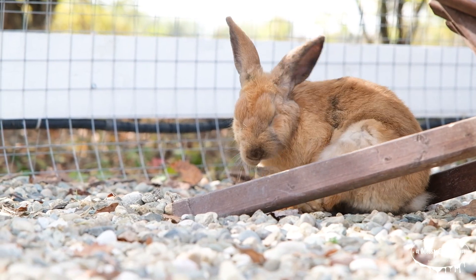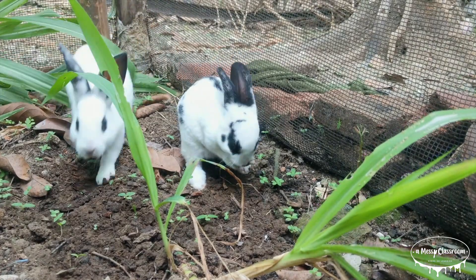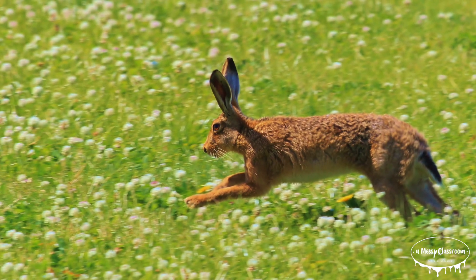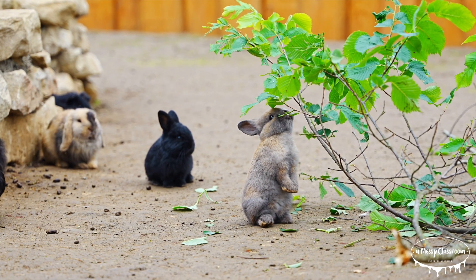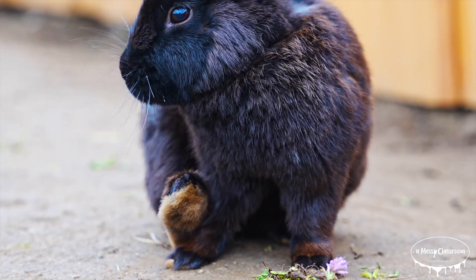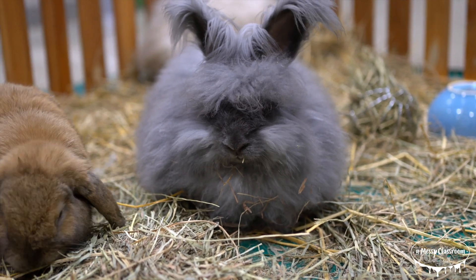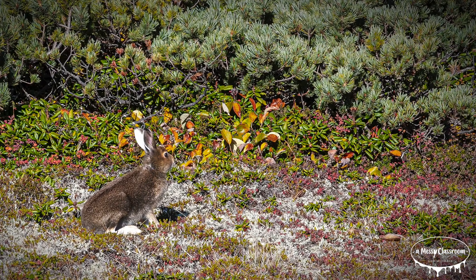One of the most interesting things about these animals are their powerful hind legs. Rabbits and hares rely on their legs for speed and agility. When threatened by predators, these animals can jump quickly and escape danger. Hares are particularly fast — some species can run up to 45 miles per hour. Rabbits, while not as fast, can still reach speeds of 35 miles per hour. Their long ears also allow them to pick up sounds from far away and detect movement from great distances, helping them stay safe from predators.